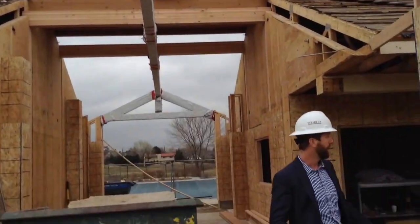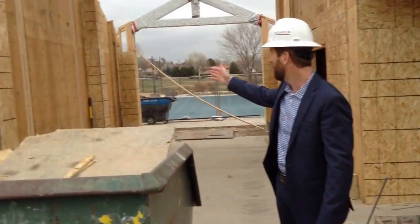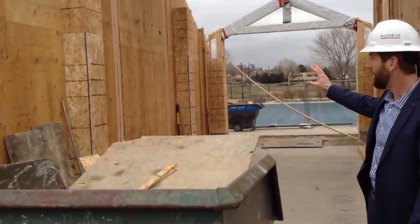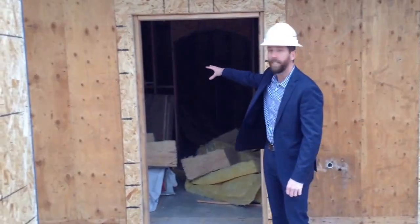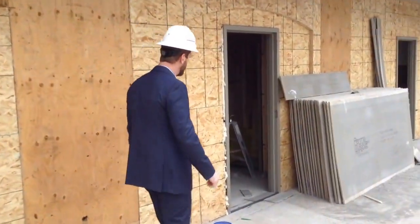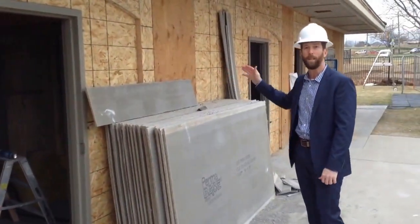Right behind me is the tennis shop, and on the opposite side will be the lifeguard area and staff workspace. Here's the new check-in area — this is the lifeguard stand and the check-in desk will be just on the side. We're going to walk down the edge of the building. Here are the two new locker room areas — men's and ladies locker rooms have been completely revamped.